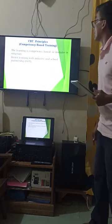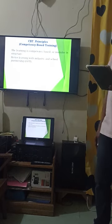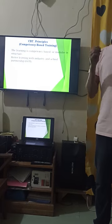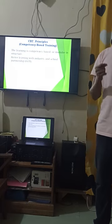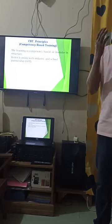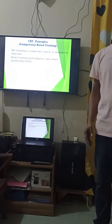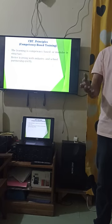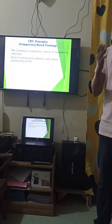Number two: better learning through industry and school partnership. After your training in our institution, we will send you to your OJT — on-the-job training — to give you better learning through actual application of what you have learned.